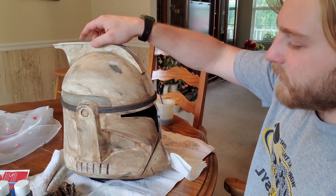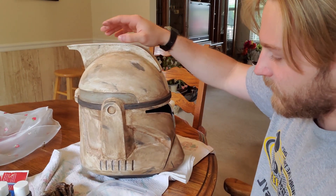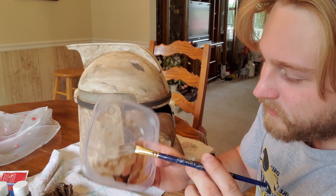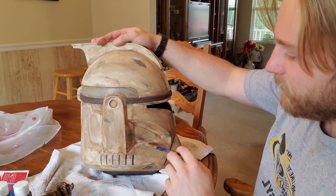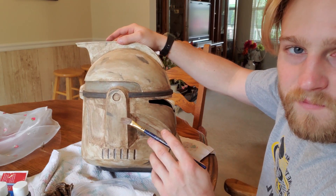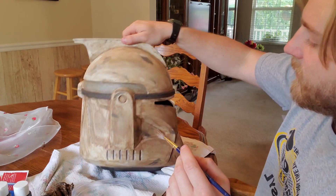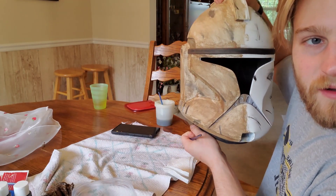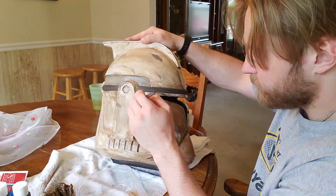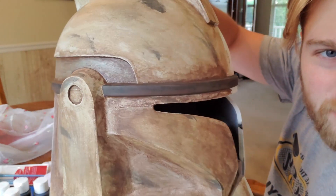We're getting darker. It doesn't look very dark on camera but it's definitely darker in person. Now I mixed a lot of burnt umber — the darker brown — with just a tiny bit of nutmeg, and I'm going to do all the creases in a really dark brown so they really look filled in. Right now they do look filled in, but not quite the stark difference I really want — really filled-in creases and weathering. I'm pretty satisfied with the color so far, we've definitely gotten more brown.